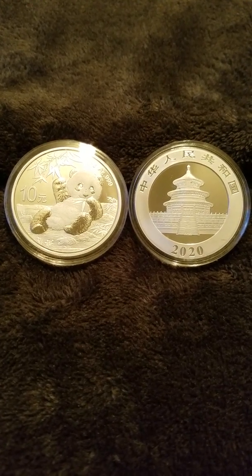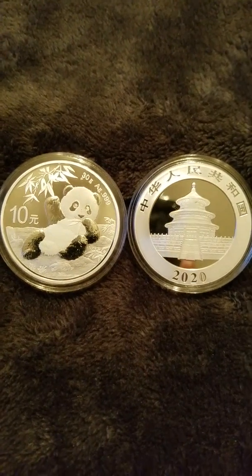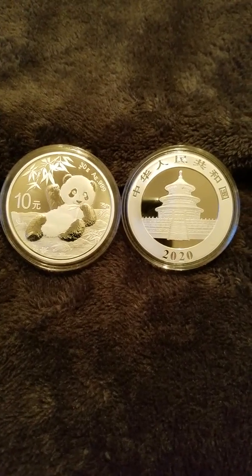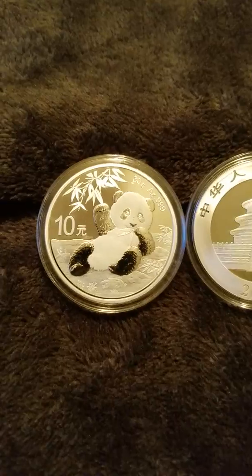Good evening guys, Silver 5150 here back on the Silver 5150 channel with the 2020 Chinese Panda.